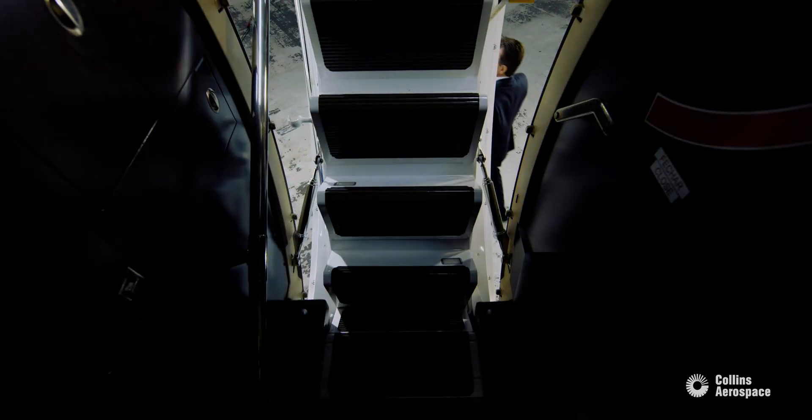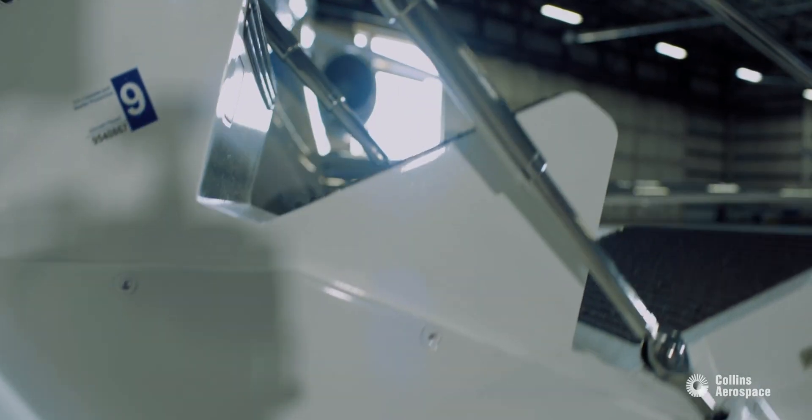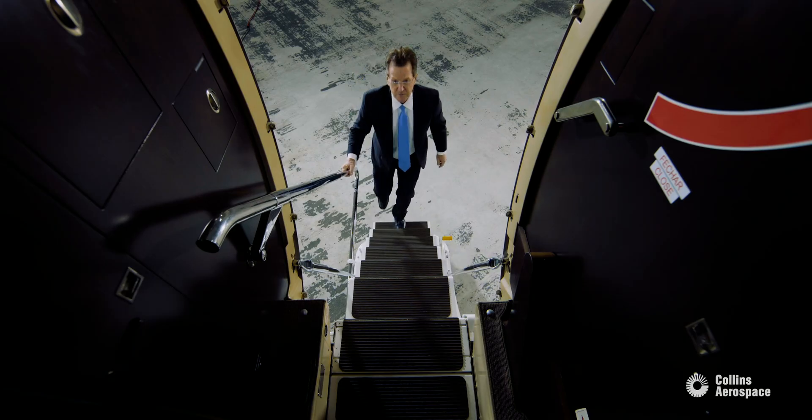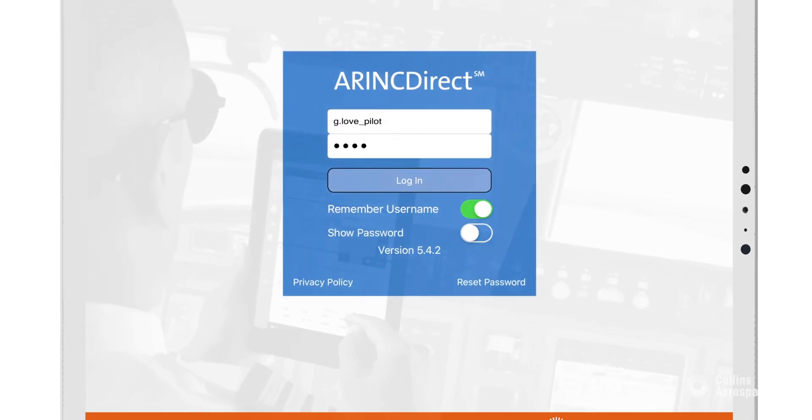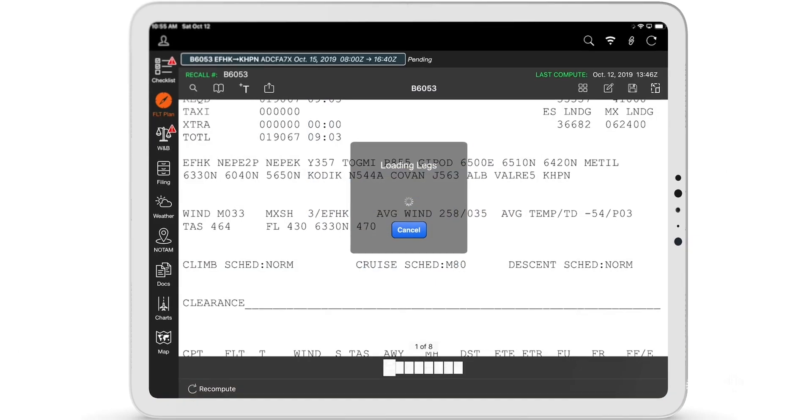What we are always concerned about in an oceanic crossing is errors. One of the big tools that we use for that is Collins Aerospace flight planning services with Airink Direct.